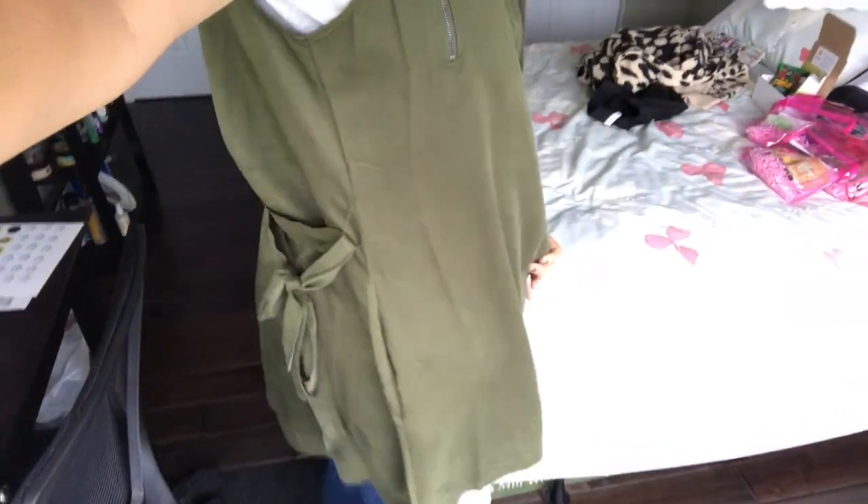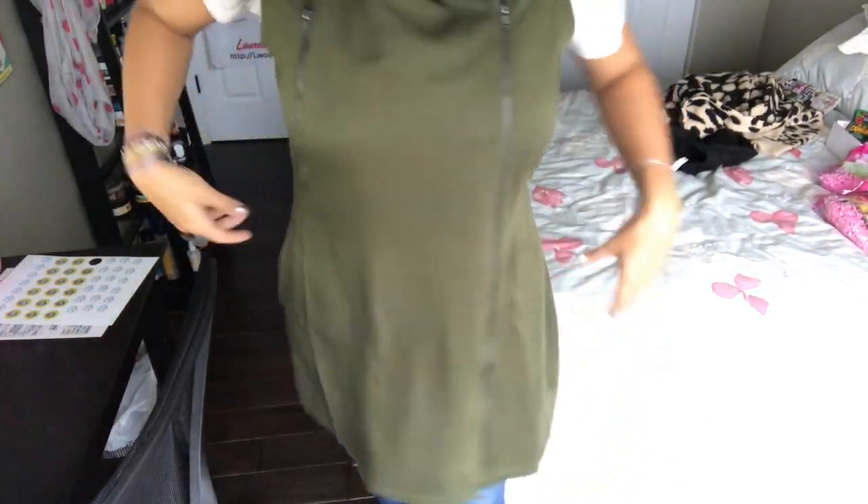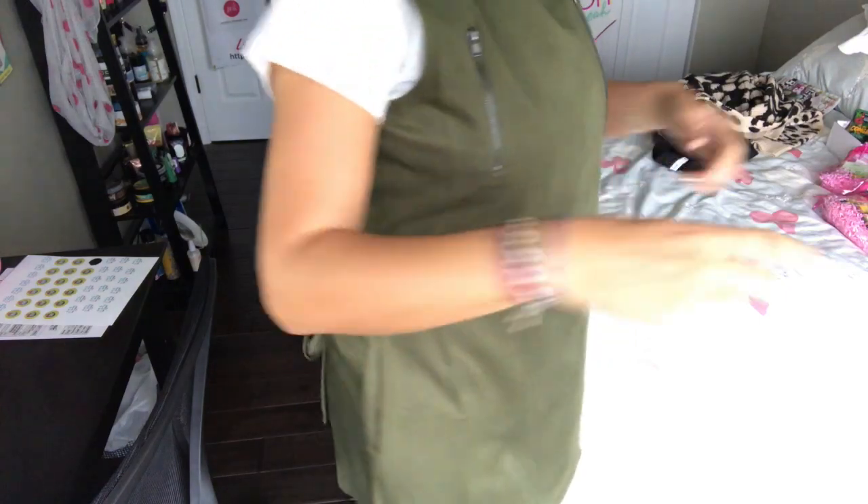Another item I purchased from JustFab is this green military vest. It's nice and long — it comes down and has a tie that you can tie around the front or the back. It also has a nice asymmetrical zipper, so you can leave it zipped. This vest was $19.95 and I have gotten a lot of compliments on it.